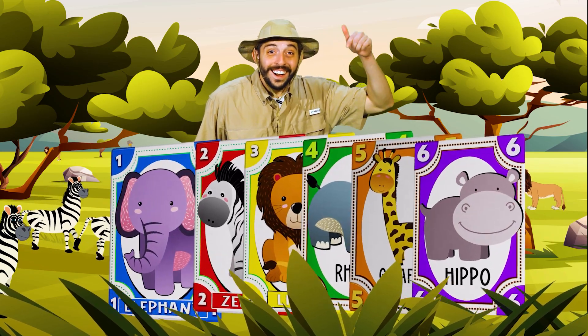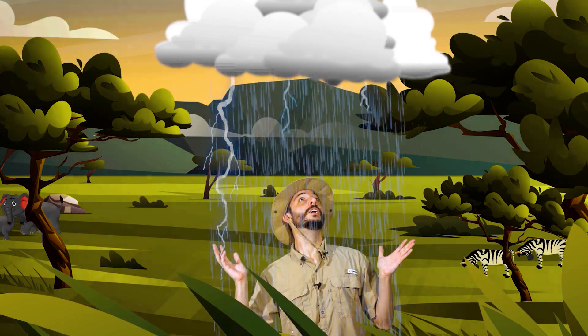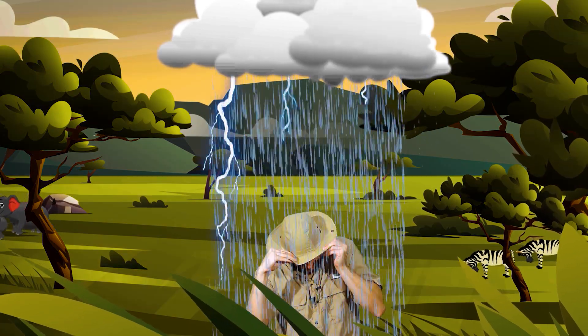In all, we've learned about six different savannah animals. I hear that there's a savannah animal that can sense where rain will be. Why would they need that? Maybe that's why. Let's find out together.